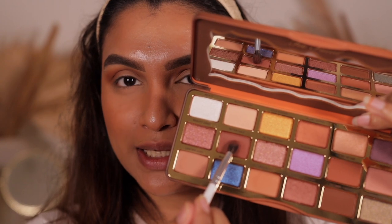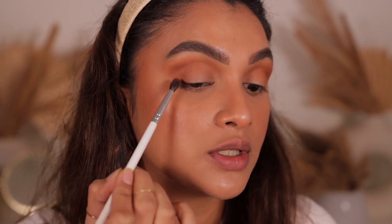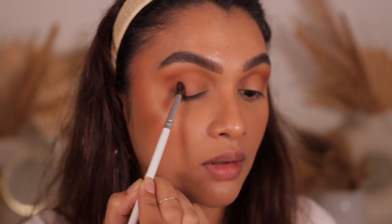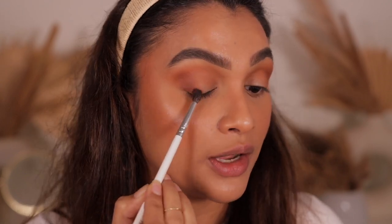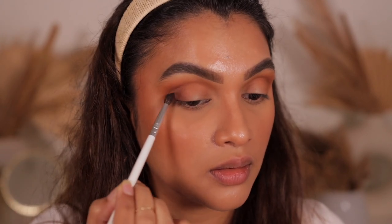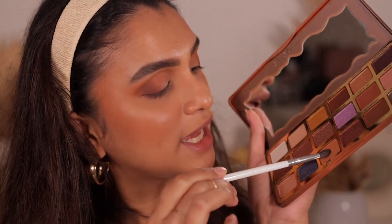Next I use the shade Bless Your Heart — a deeper brown — and apply a small amount in my outer corners close to the lash line to add depth, using the Morphe x Jaclyn Hill JH40 brush. I also run the Nice Buns shade along my bottom lashes to add a little color.